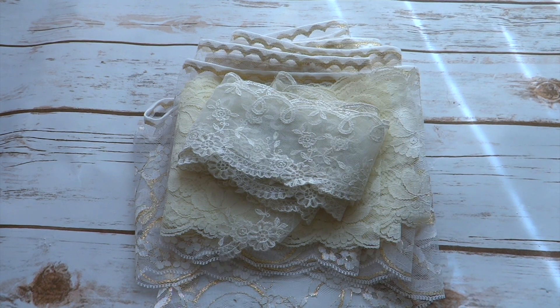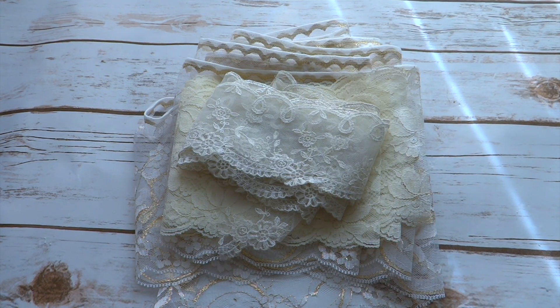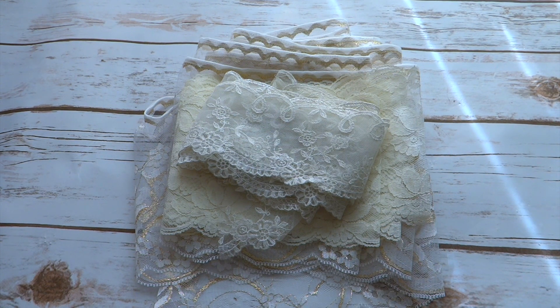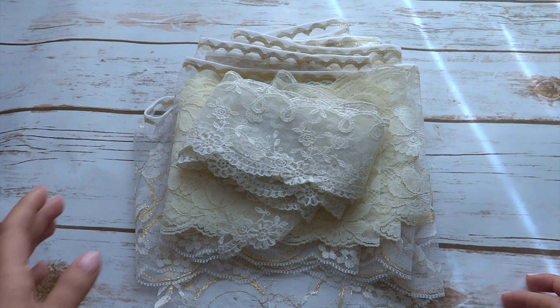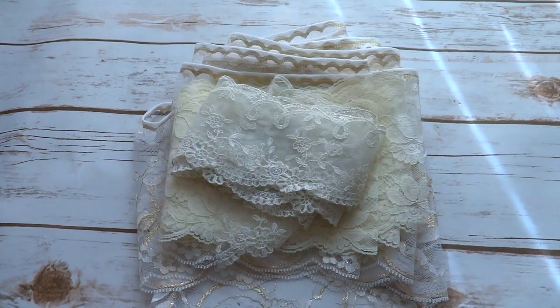Hi everyone, it's Juliana and I'm here to share with you some collections of fabrics, trims, and laces that I've been collecting in the last couple of days. I have found some really great deals, so I'll go ahead and share those with you.